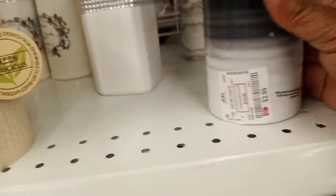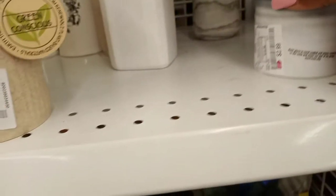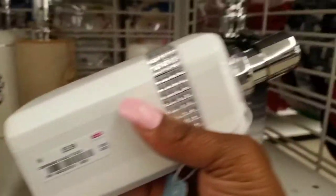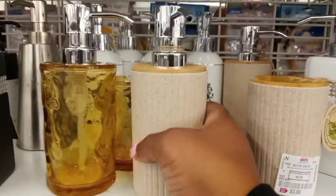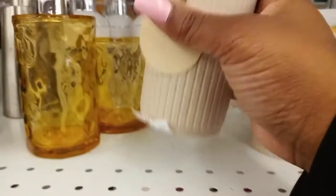Then we go over to the bathroom section — they have all these canisters. This one is only $2.99. I can't remember how much that one was but it caught my eye — super cute, super nice. That one was only $3.99.